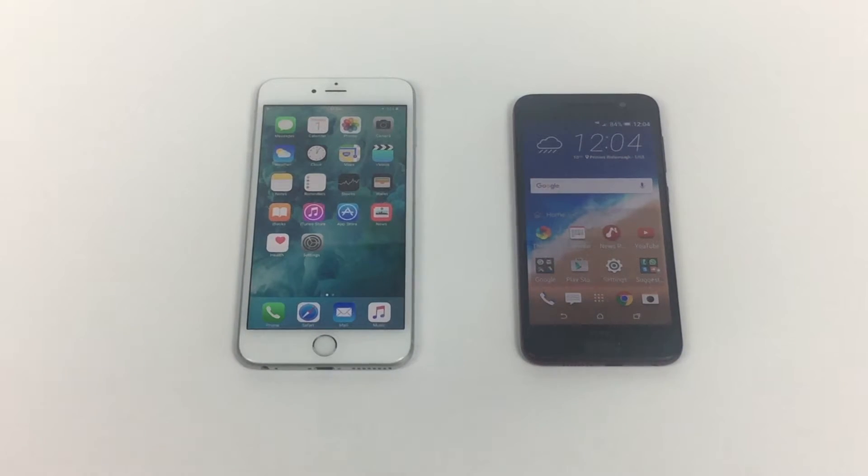Hi, Ricky here from Tech Talk. Thanks very much for joining me. Very excited today to do a comparison or a versus video. So I have here on the left my iPhone 6S Plus, the latest model from Apple, against the HTC One A9. Massive thank you to Vodafone for sending me this one. And let's do a comparison.